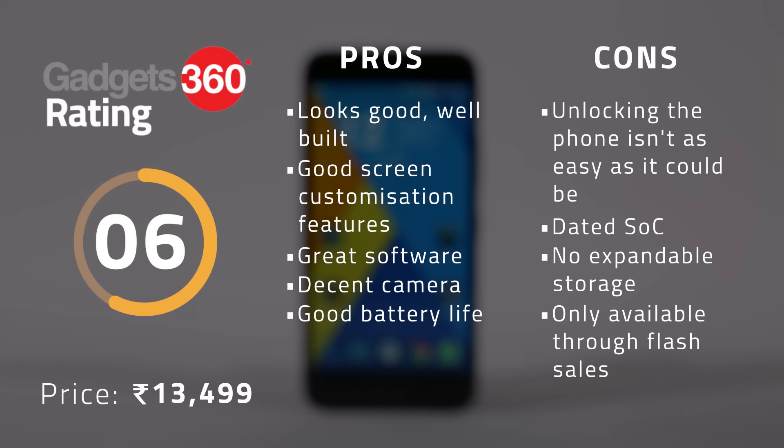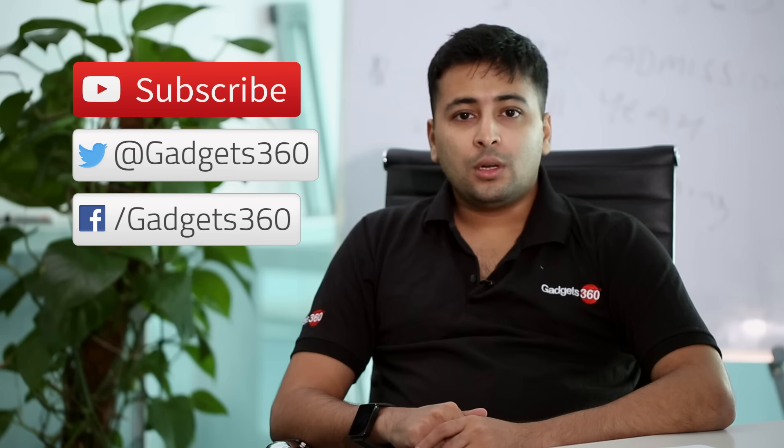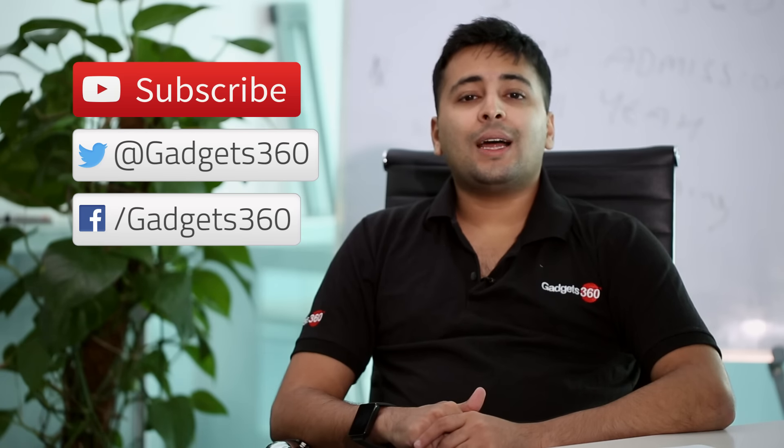The Zouk Z1 is a true all-rounder of a smartphone and will serve you well, especially if you are an advanced user who wants more control over your phone. That was our review of the Lenovo Zouk Z1. Hit the thumbs up button below and subscribe to our channel for more videos. Follow us on Facebook and Twitter at Gadgets360.